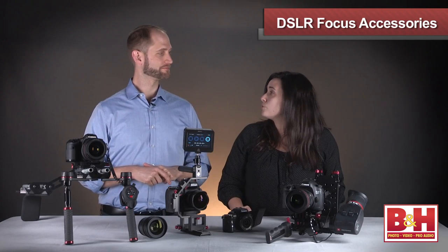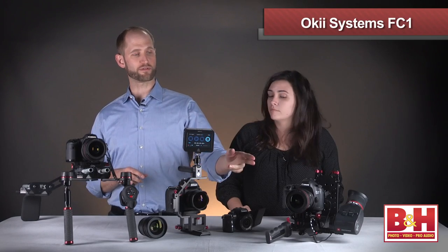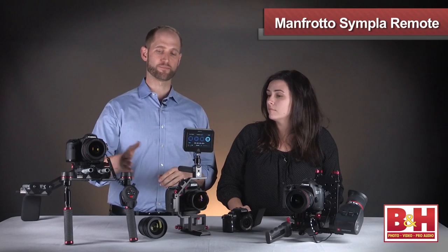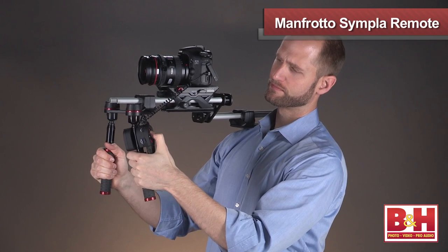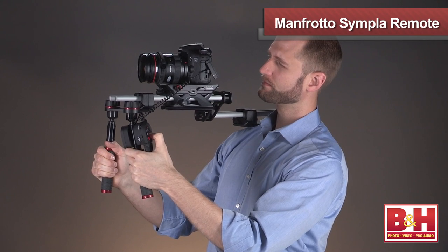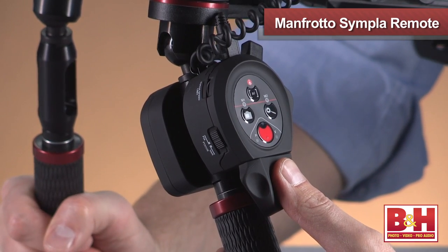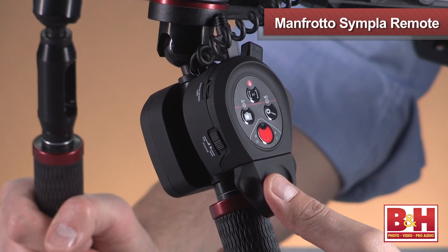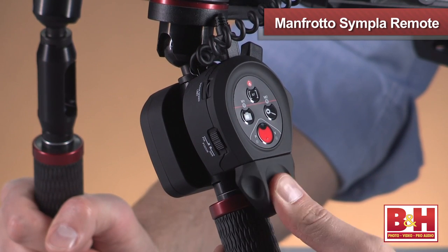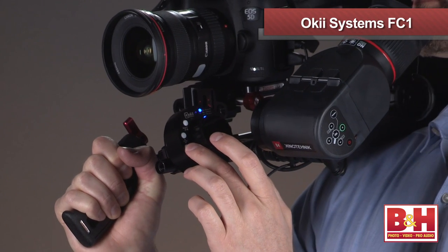There are also great options for camera control. Two neat products are the Oki controller and the Manfrotto controller. Both allow you to control the focus electronically on Canon cameras only at this point. You plug it in through the USB port, turn the dial, and it controls the focus of the lens — not autofocus, but manual control of the electronic motors.